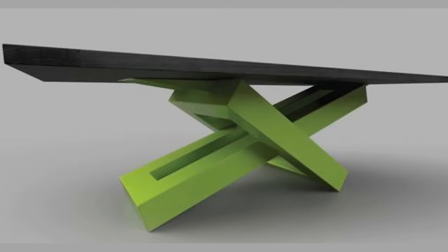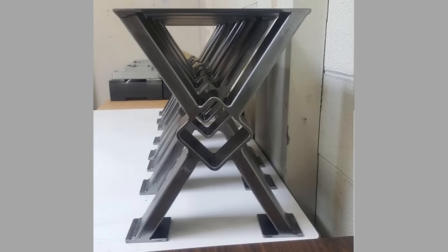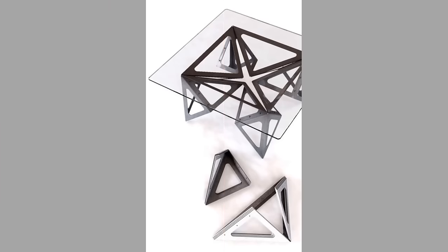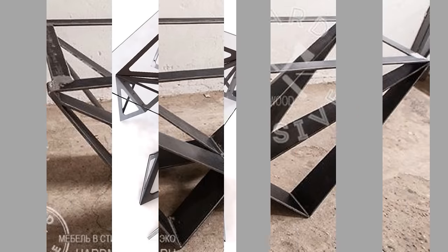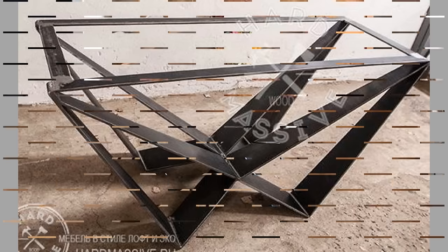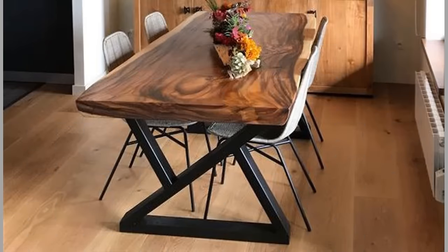Then choose a surface for the top that matches your vision, whether luxurious or practical, seamless or full of character. Custom modern tables can be topped with a variety of beautiful materials including stone, glass, and sustainable wood. Experiment with tabletop material samples to see how furniture materials would look in your dining area or kitchen.